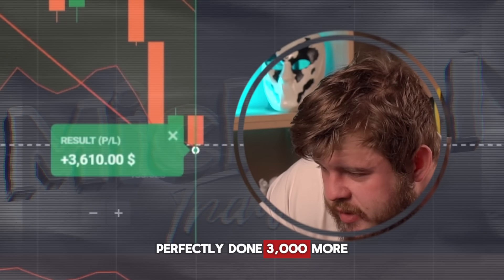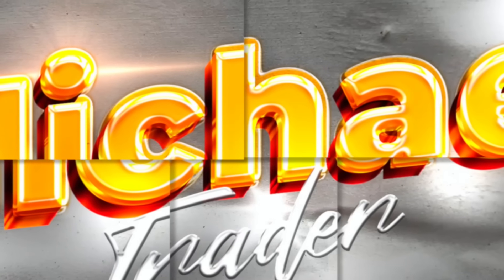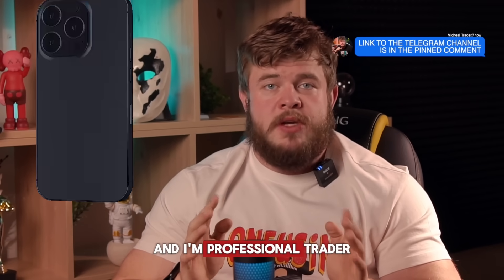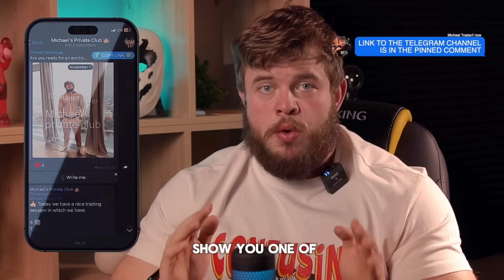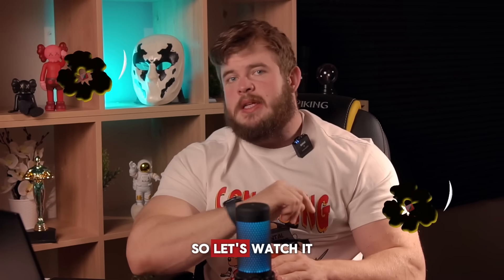Perfectly done — $3,000 and one more profitable trade. $12,000! Hello guys, and welcome back to my YouTube channel. For those who don't know, my name is Michael, and I'm a professional trader in Forex and Binary Options. Today, as always, I would like to show you one of the coolest strategies for the Binary Options market and show you how to make millions here. Let's watch it.